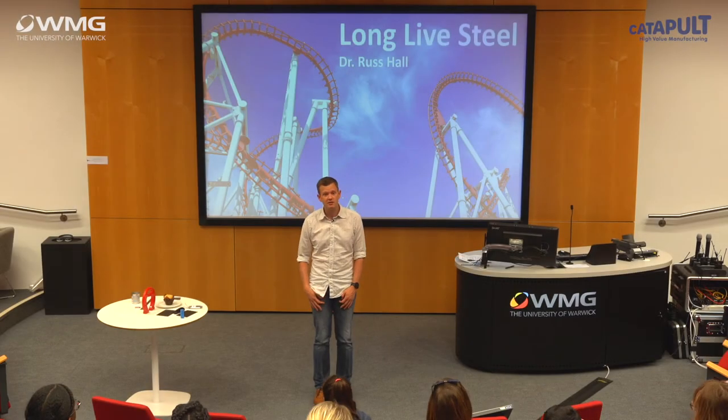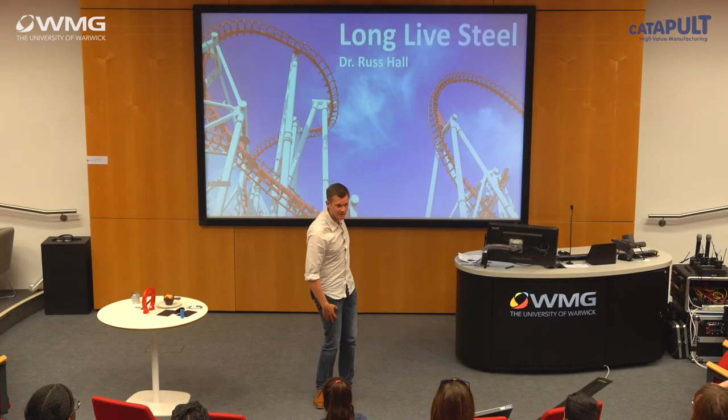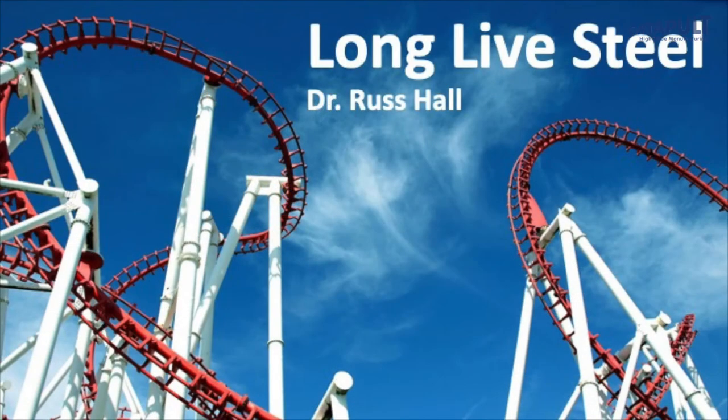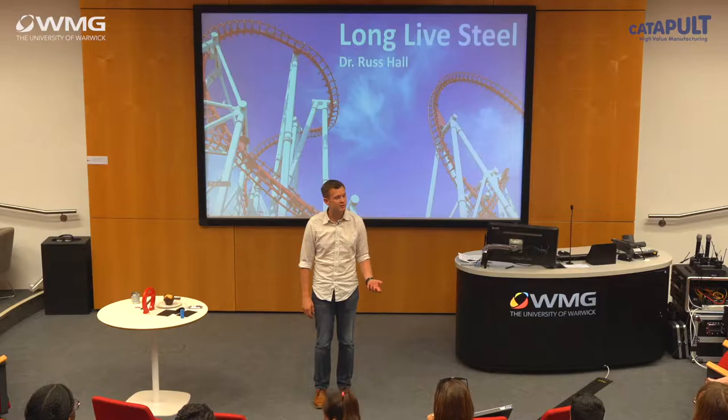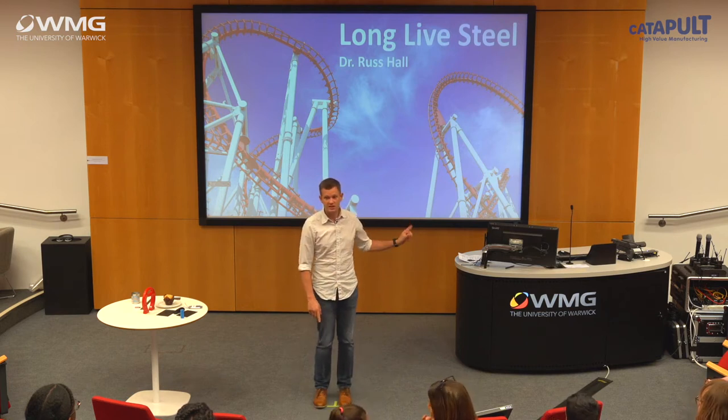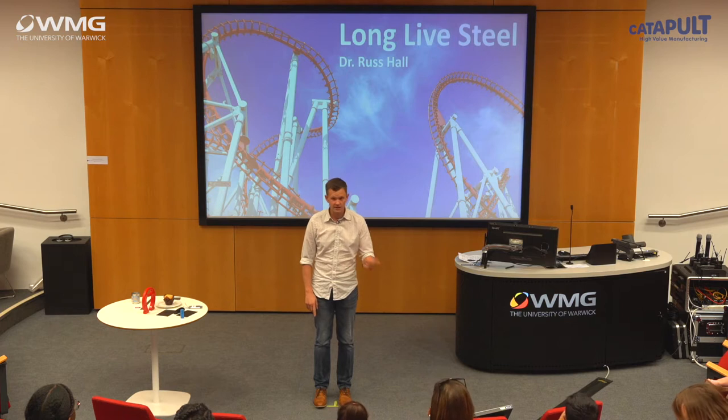My name is Russ and I am a researcher at Warwick Manufacturing Group, which is what WMG stands for. I am an engineer who turned to research a bit later in life and I am an engineering evangelist — if you leave me alone with you for too long I'll try and turn you all into engineers so we can take over the world.